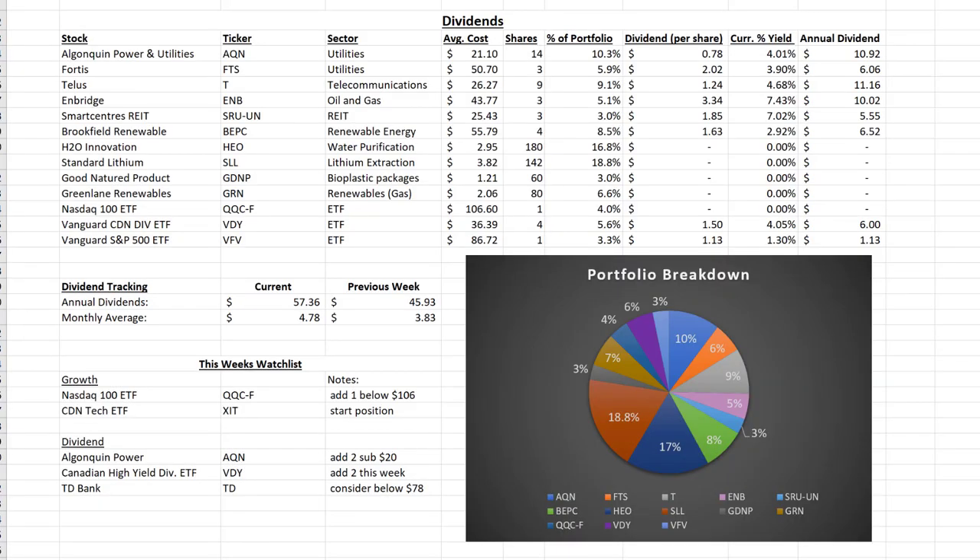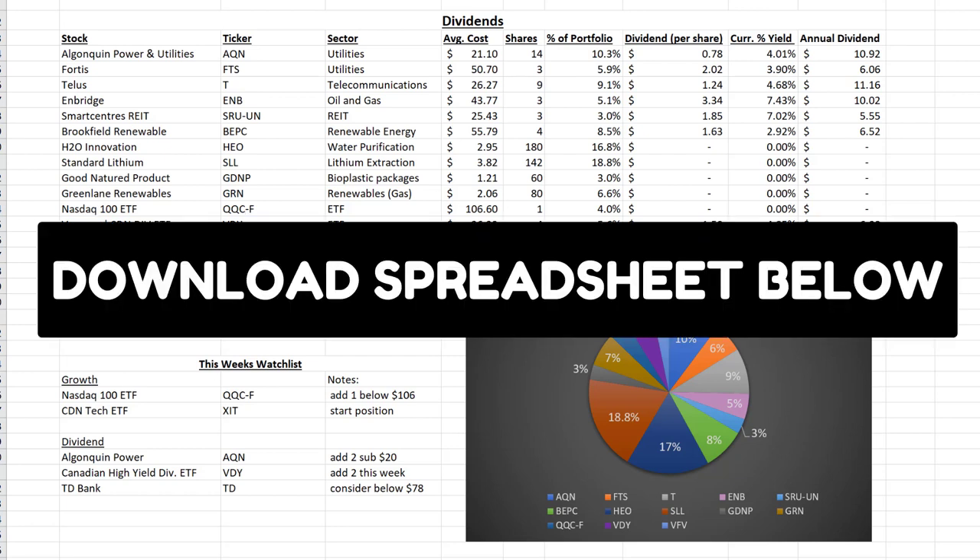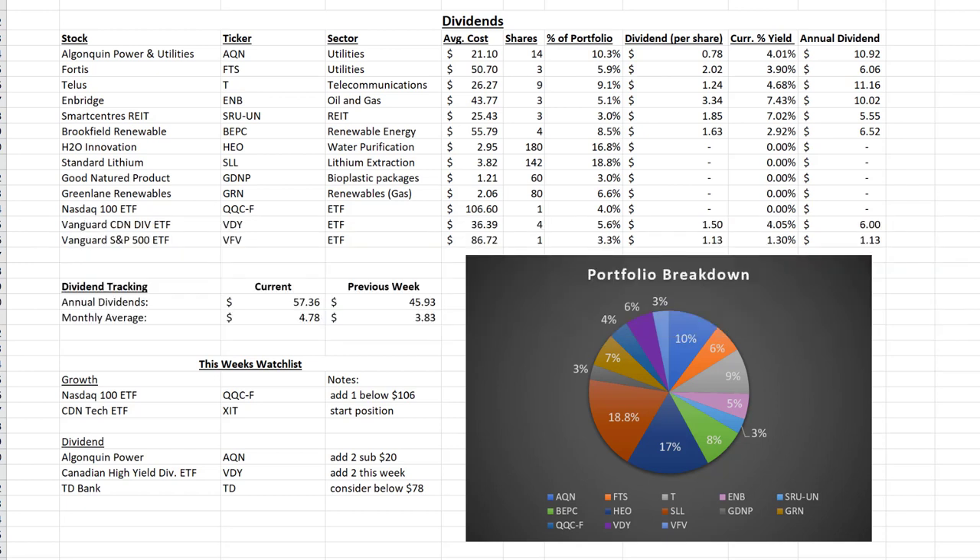Let's now jump over to my Excel spreadsheet where I track my dividends and how they grow each and every week, as well as my overall stock positions. Here I easily track my passive income from dividends and my portfolio breakdown by each stock position. If you want to use this spreadsheet, I will have a link in the description below where you can download a template version and play around with it yourself — put your own positions in and track your own income and portfolio.